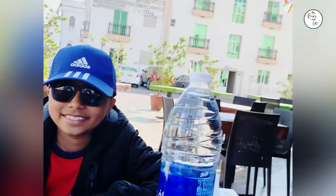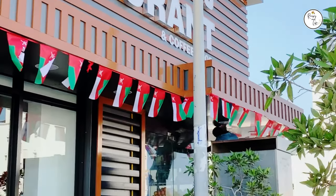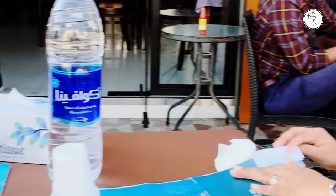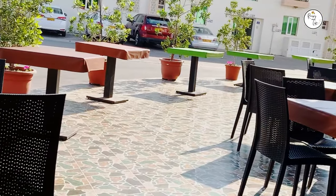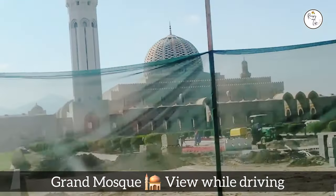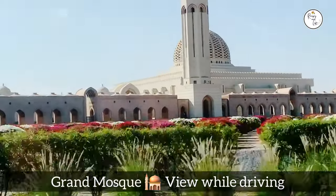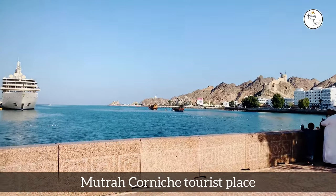It was time to have some snacks. We were tired, and having some warm snacks gives some energy back. So here we are enjoying together, fueling up. On our way we could see this beautiful monument, which is a very famous location in Muscat — this is the Grand Mosque. We will be seeing a detailed video about this.